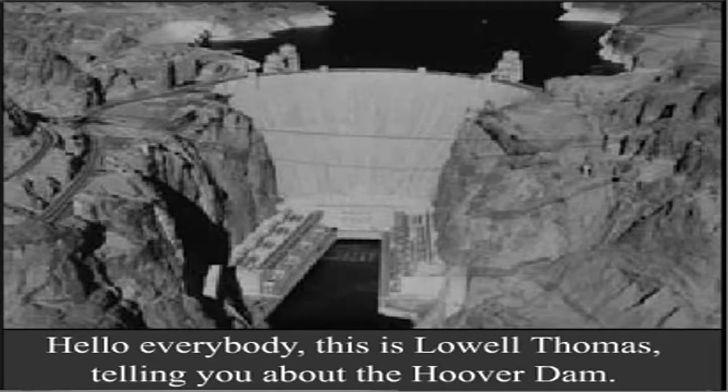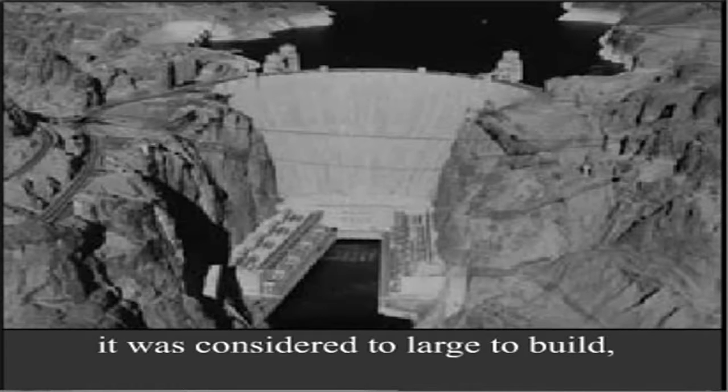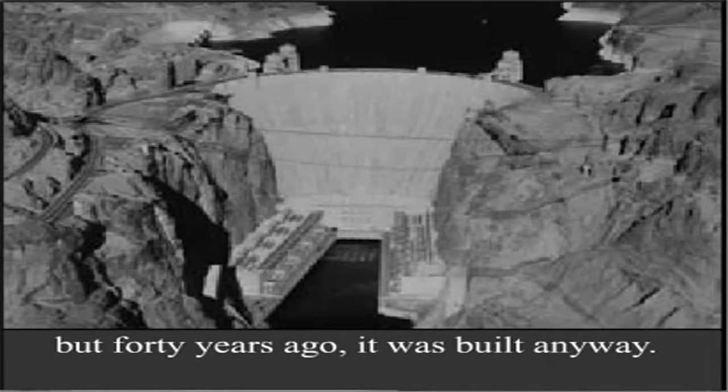Hello, everybody. This is Lowell Thomas telling you about the Hoover Dam. Hoover Dam, the father of all high dams, it was considered too large to build, but 40 years ago it was built anyway.